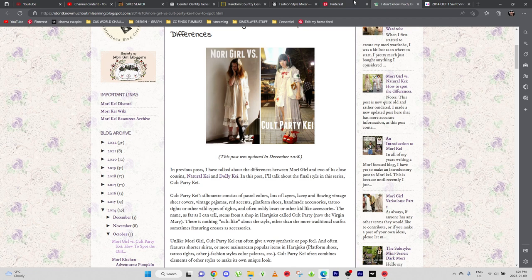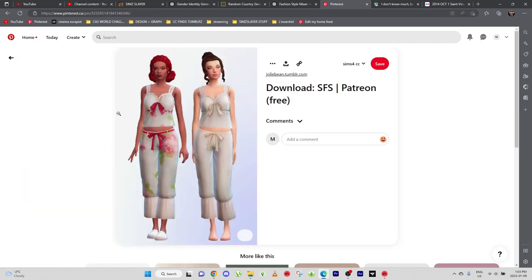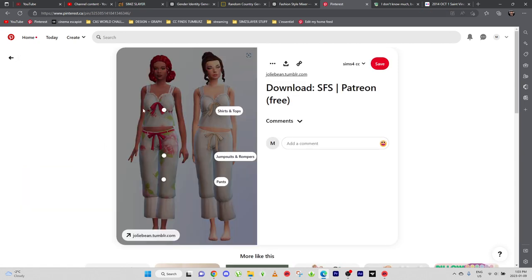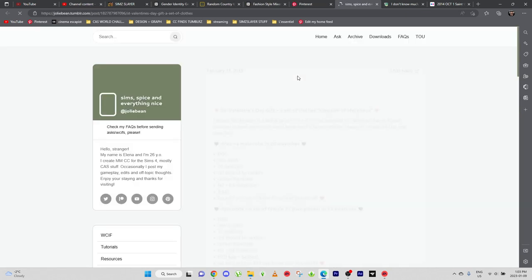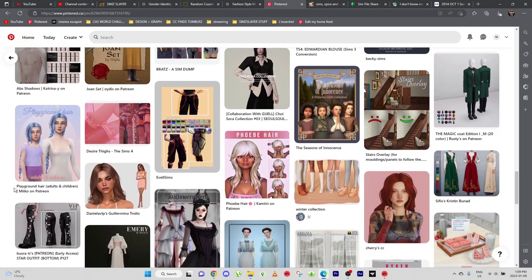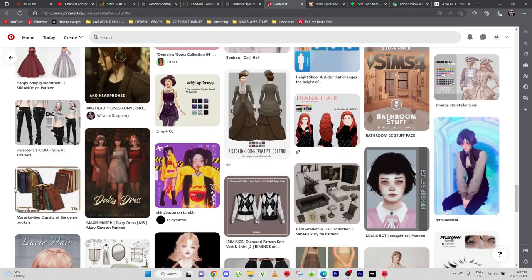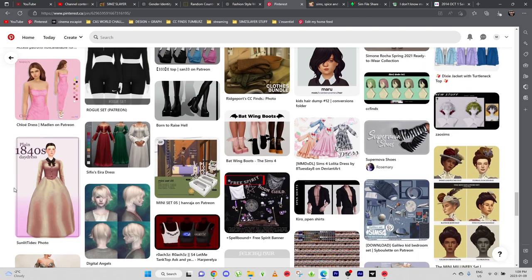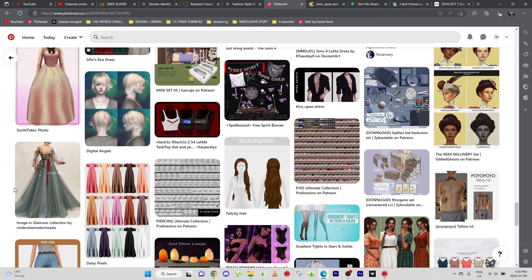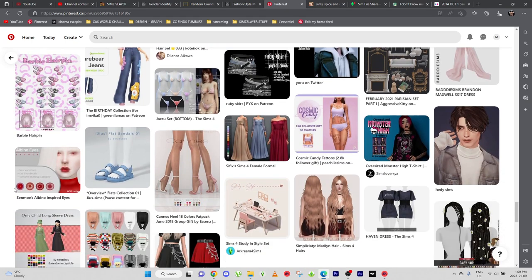Let's go CC shopping! This is cute — I think we can use this top with the red accent, that's pretty cute, so we're gonna be downloading that. I'm going to be searching for tattoo leggings because I do have a couple of skirts already in my game that I think are gonna be perfect for this.